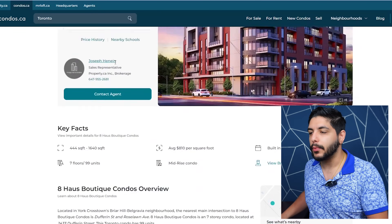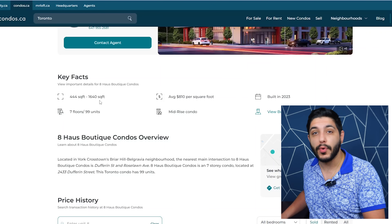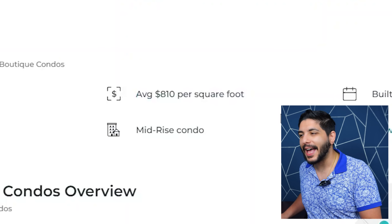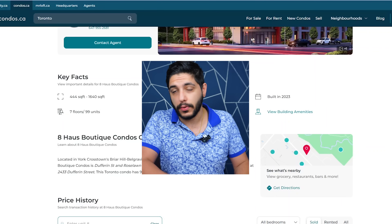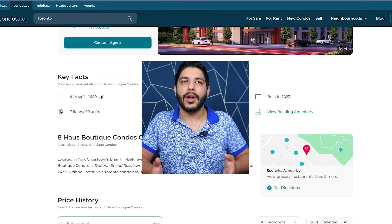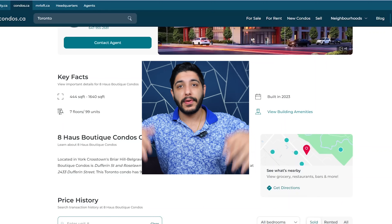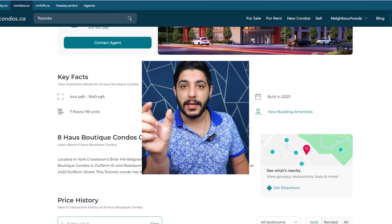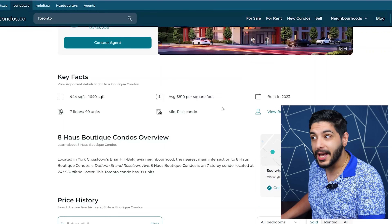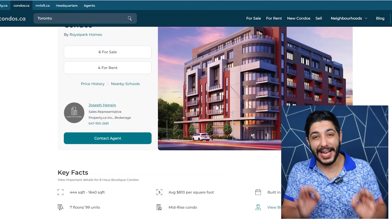What makes this building so distressed? First and foremost, it's a low-rise — seven stories, 99 units, with unit sizes ranging from 440 to 1,600 square feet. A lot of newer buildings don't have units upwards of 1,600 square feet. The average price per square foot is $810. There are buildings with an average of $500 per square foot, but those are 45-year-old buildings in bad parts of the city — and this building was built in 2023.